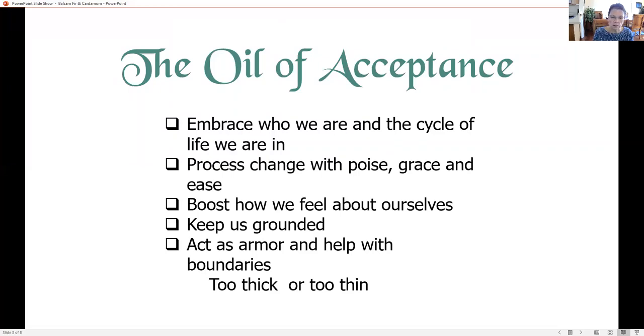It helps us embrace who we really are. It doesn't matter what stage of life we're in — we can embrace that stage and realize we're all part of the bigger whole, that we all work together. It helps us realize that healing doesn't have to be tumultuous. That can be healing from trauma, from physical things, or any kind of healing. It can help us go through changes — moving to a new place, having your kids grow up and leave, all the changes we face in life.